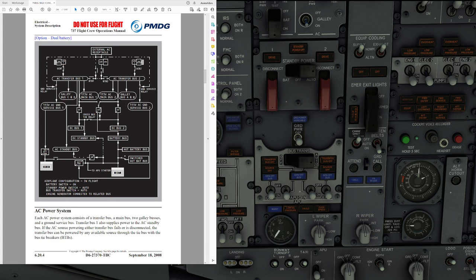If the AC source powering either transfer bus fails or is disconnected, the bus is automatically going to be powered through other available sources by use of the bus tie breakers. For example, if engine number one generator fails, the bus tie breakers automatically close and transfer bus number one will be powered by generator number two. With the airplane on the ground and both generator control switches off, selecting ground power on connects external power to both transfer buses. Likewise, selecting either APU generator switch on connects APU power to both transfer buses — even though we have two switches, putting a single one on connects to both.